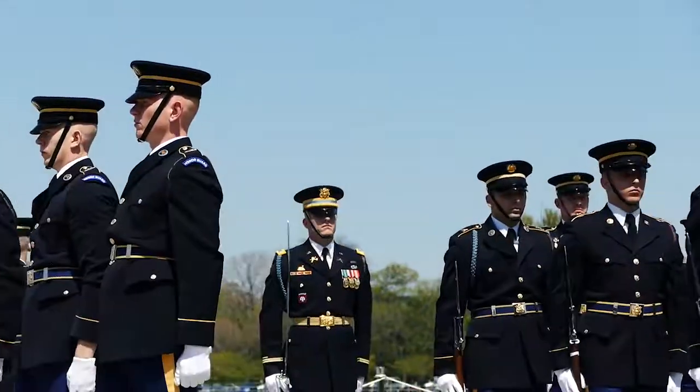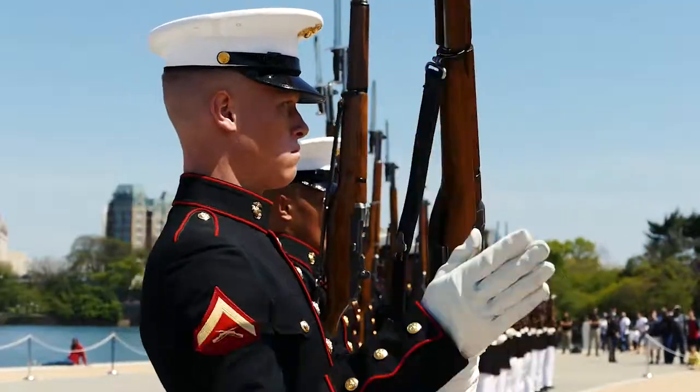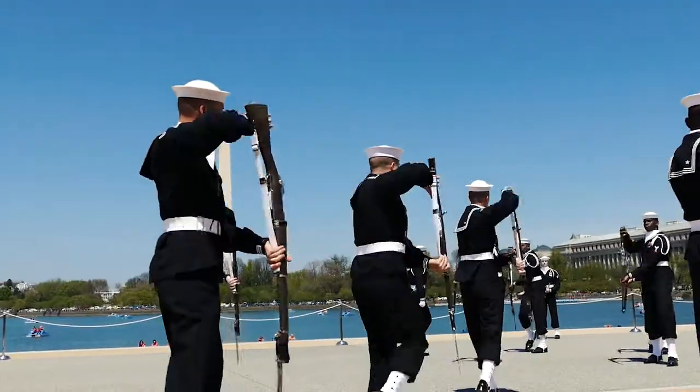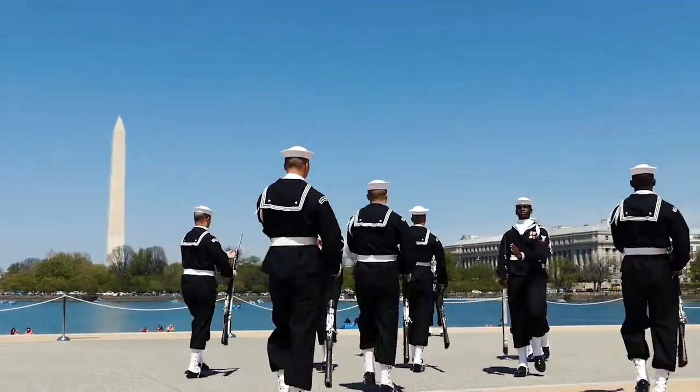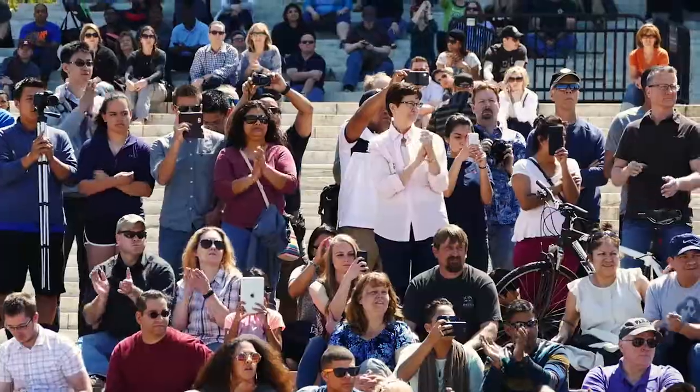Spins, twirls, and bayonets all along the waterfront of the Jefferson Memorial. It's the site of the 2016 Joint Service Drill Exhibition — a Super Bowl of sorts for the drill teams, each showcasing their best routines and representing their branches.